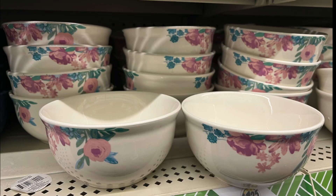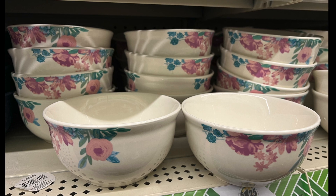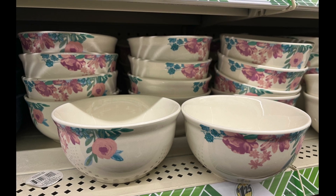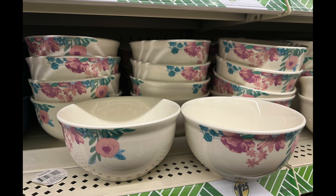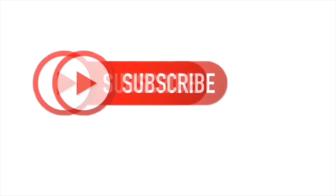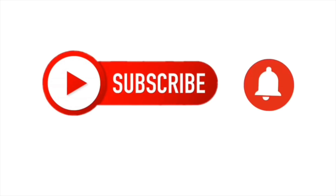Last but not least, we have these beautiful flower bowls — absolutely gorgeous for spring. It looks like it could be a set, maybe for a tea party. The print has a very tea-party vibe, even though you don't typically use bowls for tea parties.